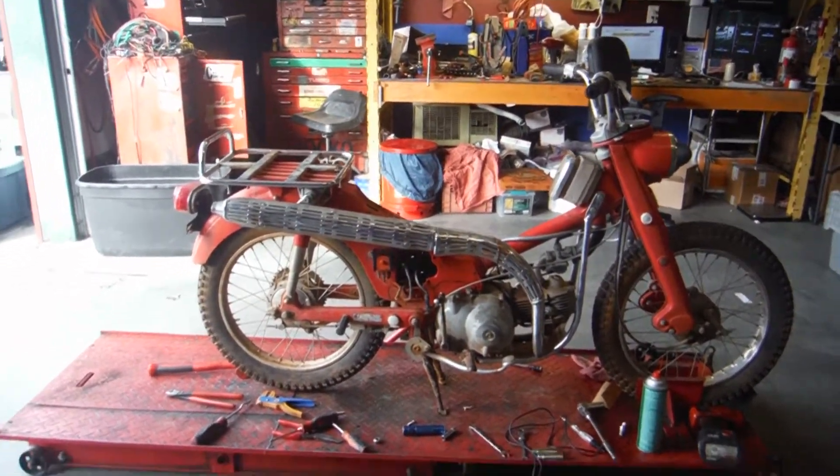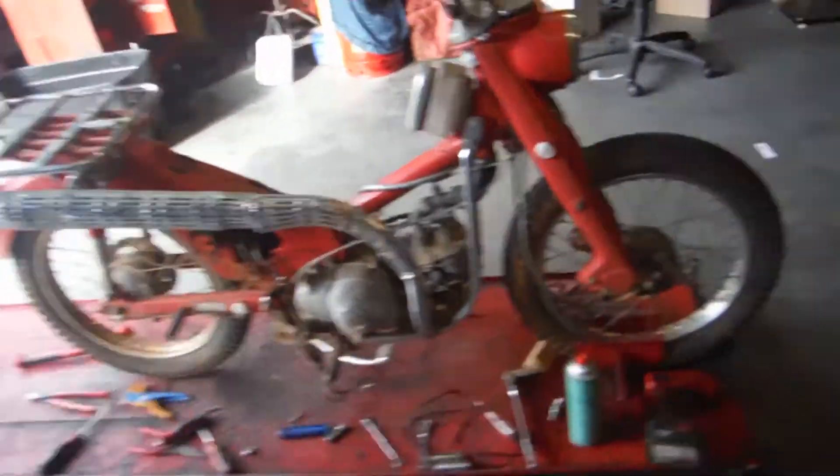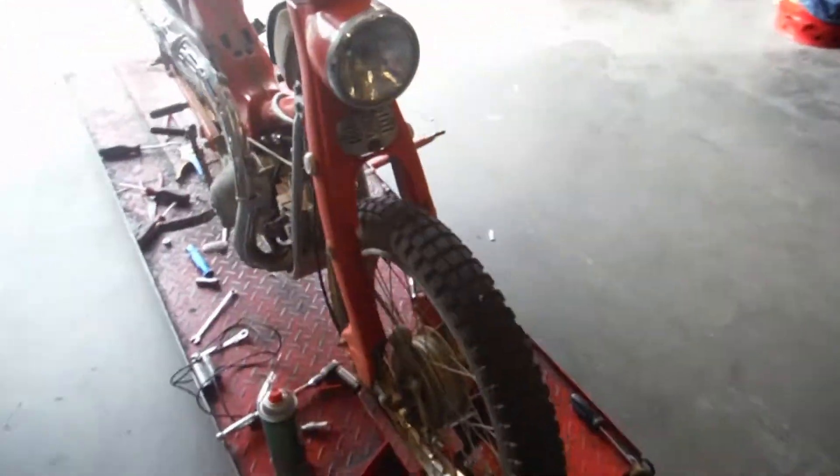Here we have a CT90. I'm not 100% on the year, but this bike has been fixing out parts today. Unfortunately, I was unable to get this bike to run, so it's going to be a parts-only engine.